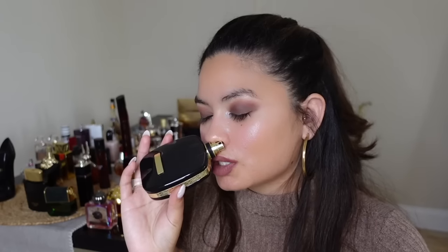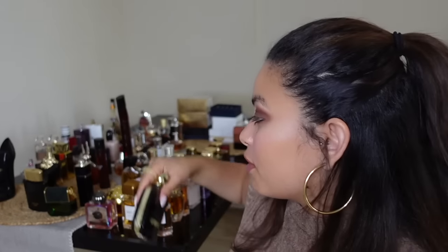Next is Nina Ricci's L'Extase Eau de Parfum Rose Absolue — the one in the black bottle, which I believe is discontinued or very hard to find. It smells like Oud Satin Mood — a rose perfume with a rich Middle Eastern quality. According to the notes it doesn't have oud but it smells like it does. It's so luxurious and one of my favorites, but the performance is absolutely terrible.